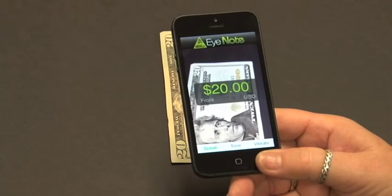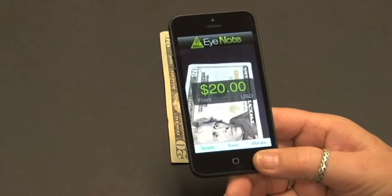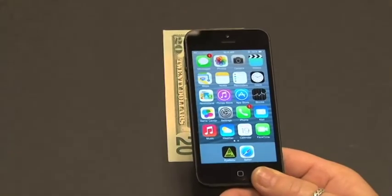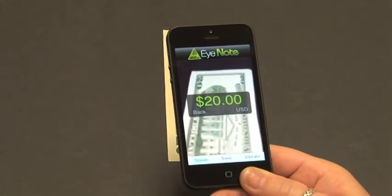$20 — front. The app must scan more than half of the note to recognize it. Adequate natural or artificial lighting is required for proper scanning.